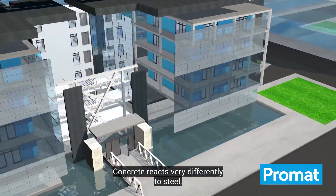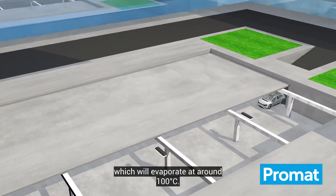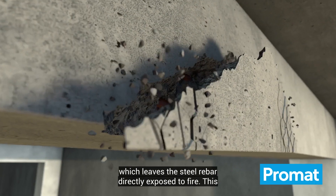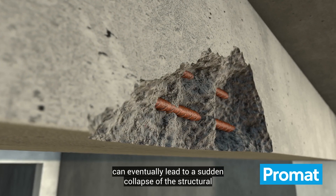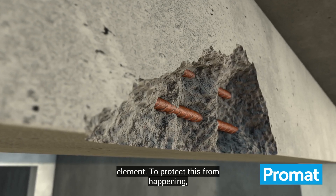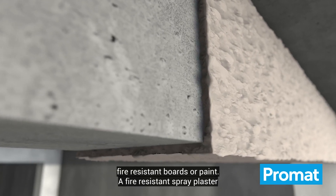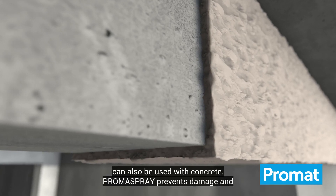Concrete reacts very differently to steel, in part due to its inherent moisture, which will evaporate at around 100 degrees Celsius. This will cause severe damage known as spalling, which leaves the steel rebar directly exposed to fire. This can eventually lead to a sudden collapse of the structural element. To protect this from happening, concrete load-bearing structures can be protected with Promat's fire-resistant boards or paint.